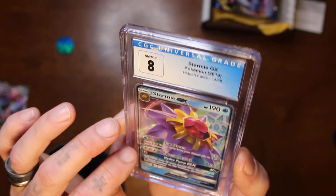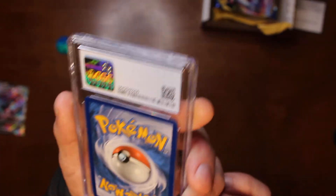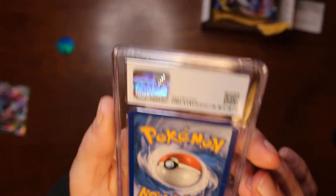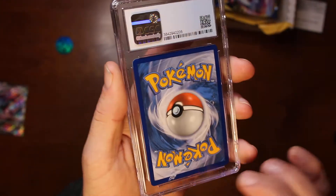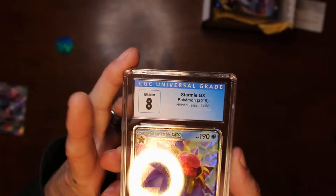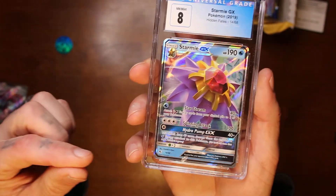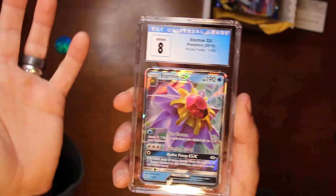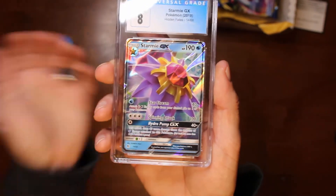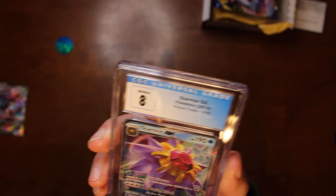Looks like there's something on it, but no, it's just the hologram. Checking the back — it's got dust on it, but that's probably from shipping; it's not inside the case, so that's pretty good. The back looks okay, pretty good except for the dust, and a little bit of whitening over here. I've heard CGC is hard to get a 10 — your card has to be like straight from the factory, not touched by a human. PSA or Beckett I'm not sure about. This one's probably like a 9.5 in PSA.